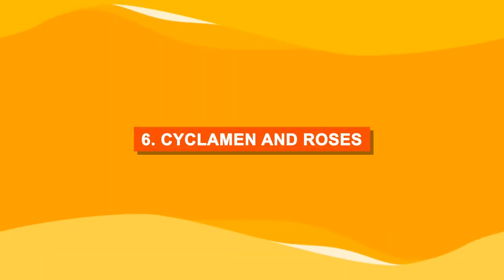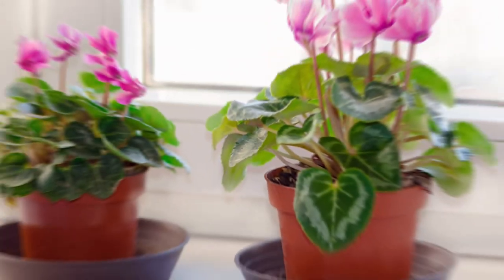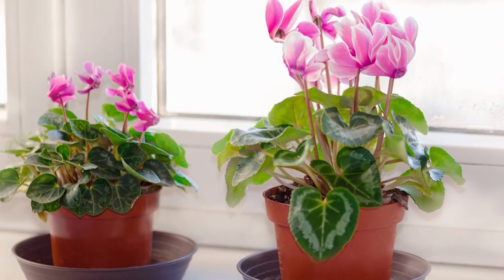Number six: cyclamen and roses. Cyclamen and roses make for an attractive combination.